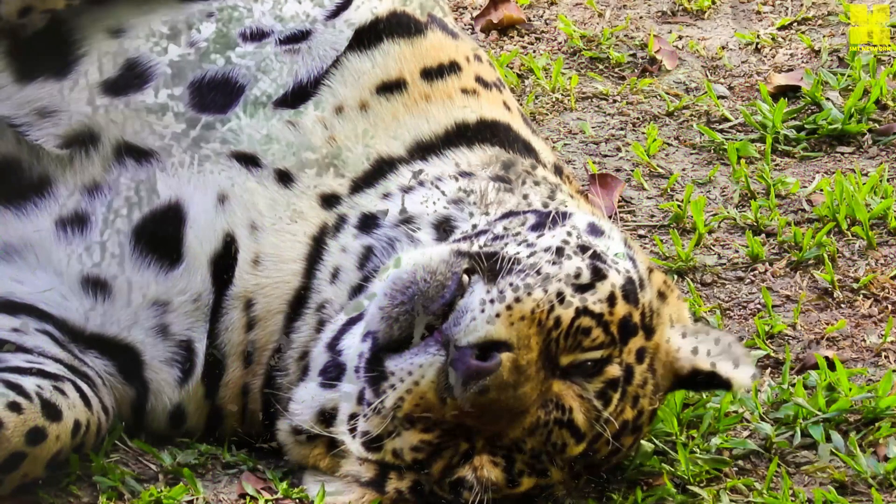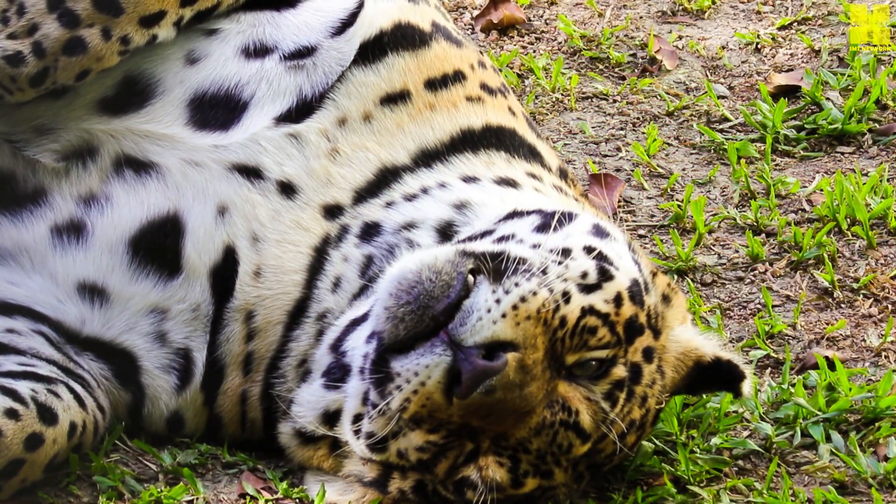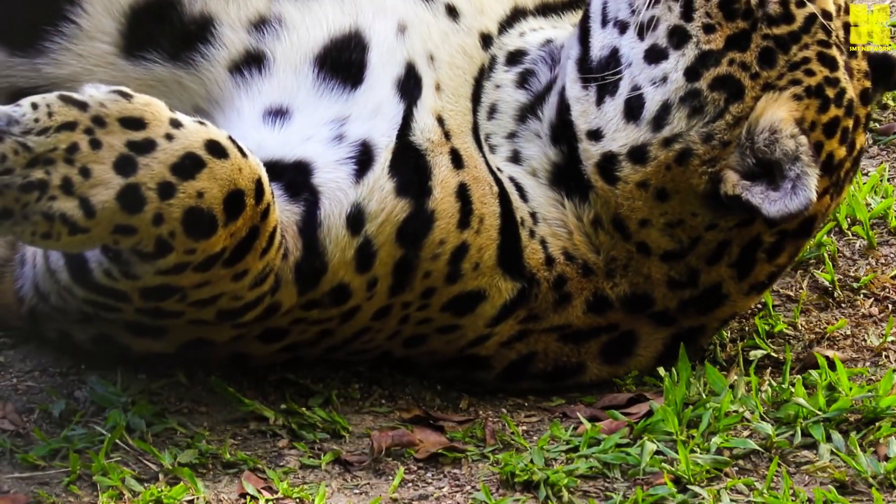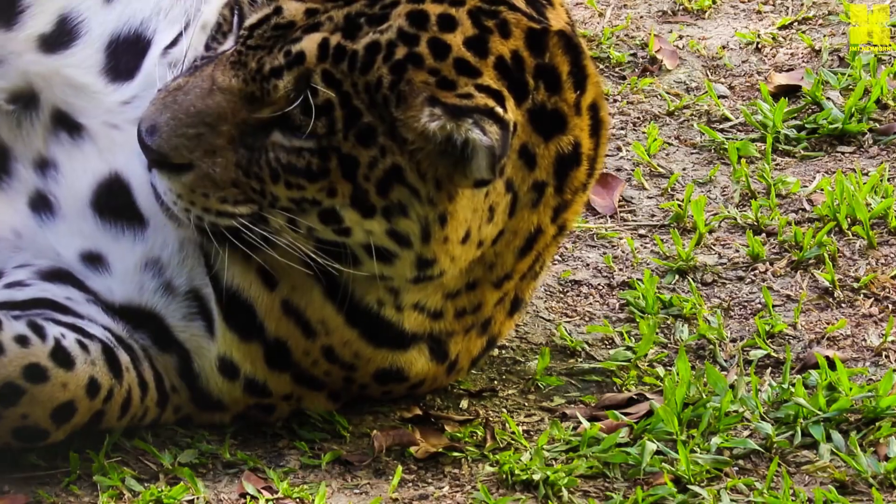In the face of these challenges, dedicated conservation efforts are underway to safeguard the future of cheetahs. Habitat protection initiatives aim to preserve and restore essential wild areas,